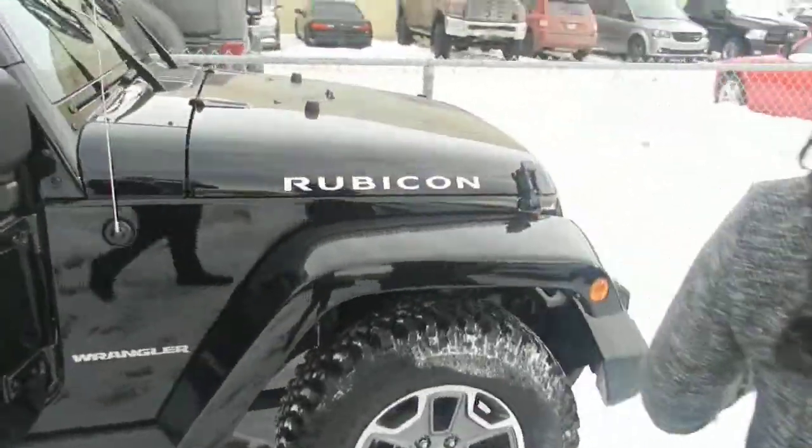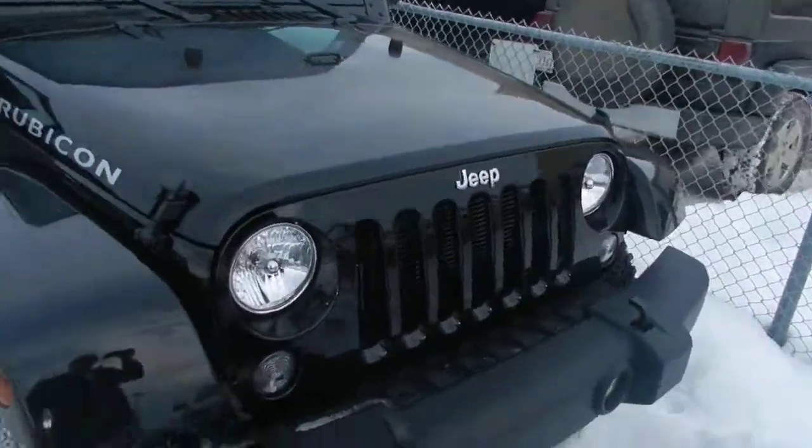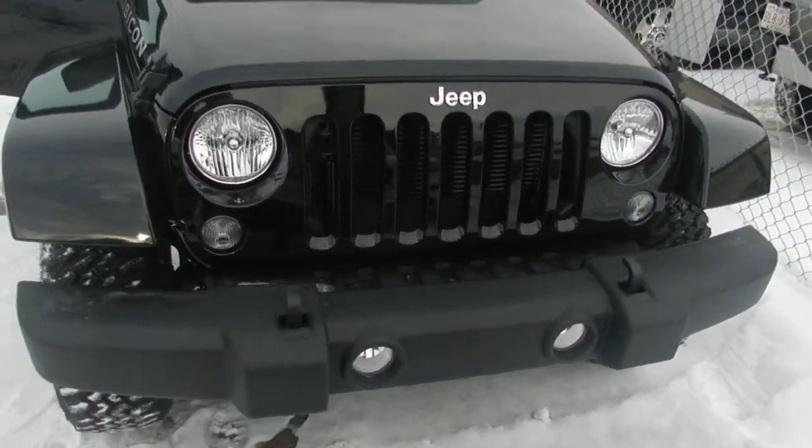Come around to the front here. It's got the Rubicon badging on the side and the awesome fender flares.